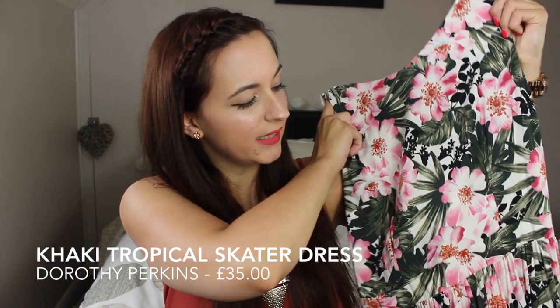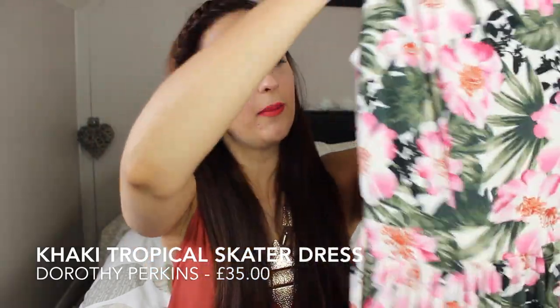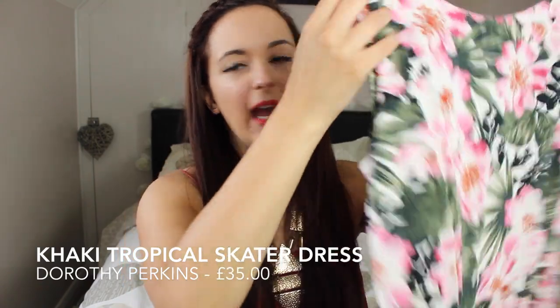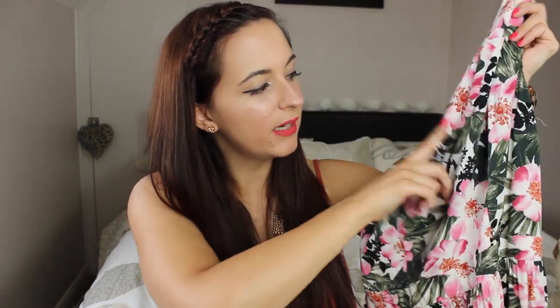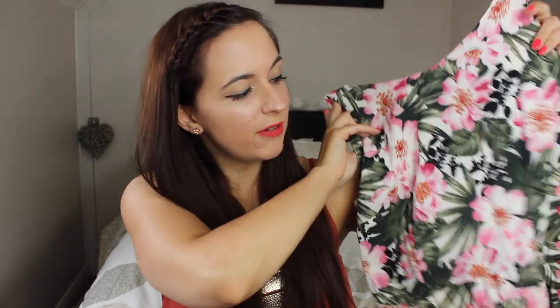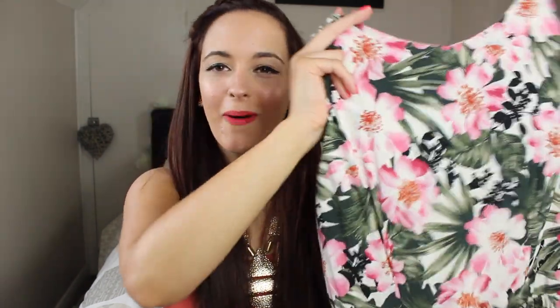First up I've got a lovely little dress to show you guys. This is from Dorothy Perkins. It's just sort of like a mid-length dress and it just goes in at the waist and it's just got sort of like a very tropical print on it which I really like. I really love this dark green — I don't really wear a lot of dark green but it really does suit my skin colour and I picked this up because I just really love the pattern on it. It just reminded me of sort of like a tropical island and I thought it was really pretty.